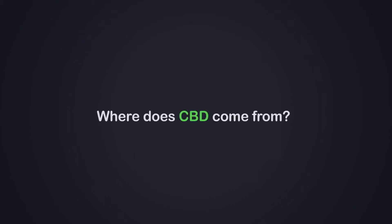So where does CBD come from? It starts with a hemp plant, which is one of the most productive, fastest growing plants in the world.